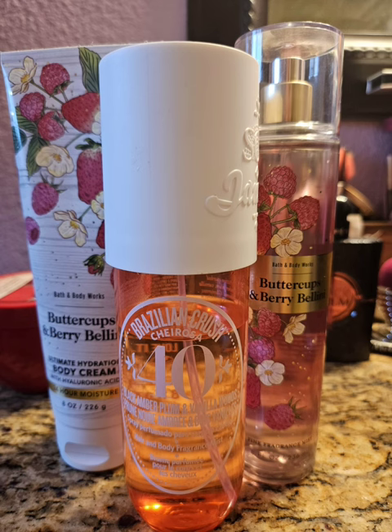So my next pairing for Buttercups and Berry Bellini, I decided to use my Shirosa 40, which is one of my favorite fragrance mists that they make. It is the most perfect plum and vanilla fragrance. It is sweet, but not too sweet. And it just makes me happy when I wear it. And then mixed with the Buttercups and Berry Bellini — that strawberry and the vanilla and the plum — like it was all working together great. This was so, so nice. I love this one.